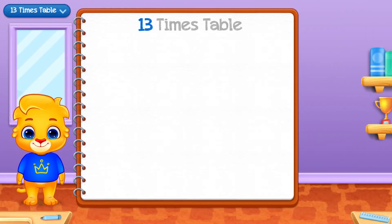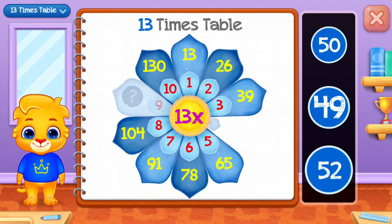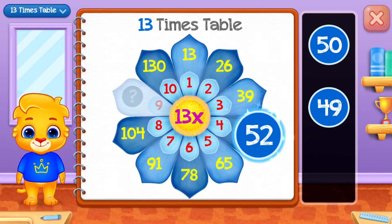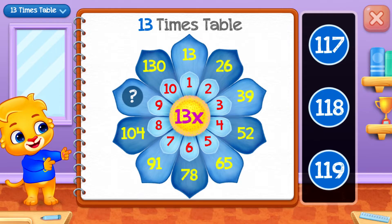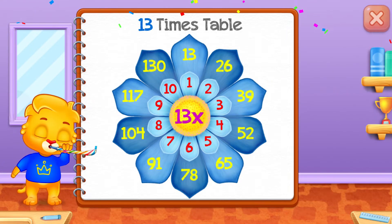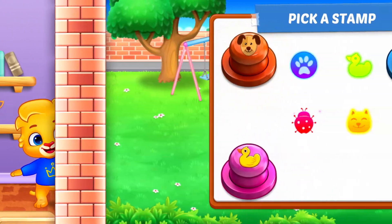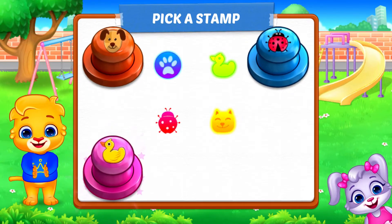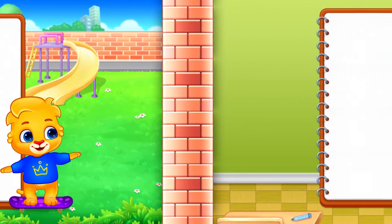Thirteen times table. Fifty-two! One hundred and seventy! Pick a stamp! Pick a stamp! Pick a stamp!